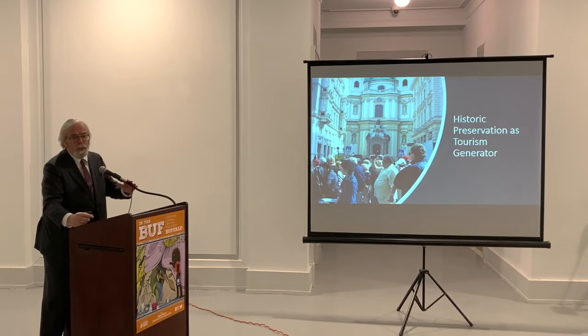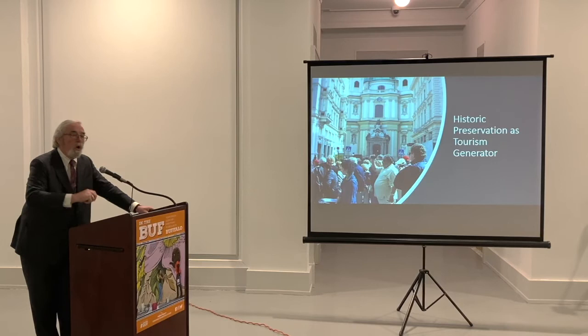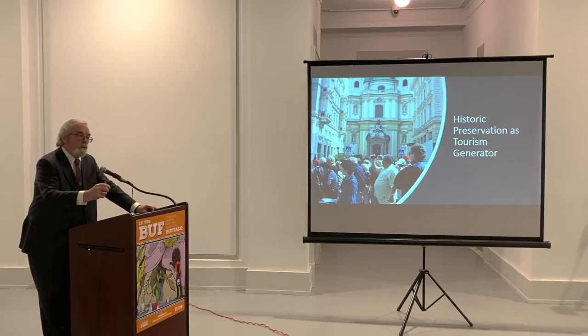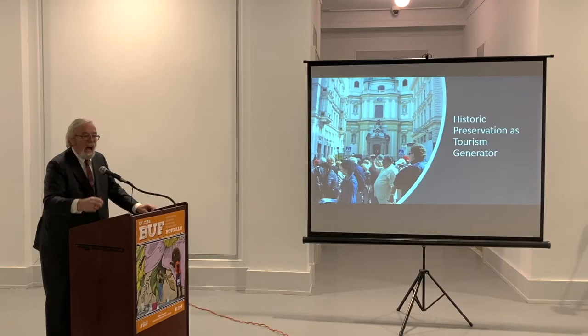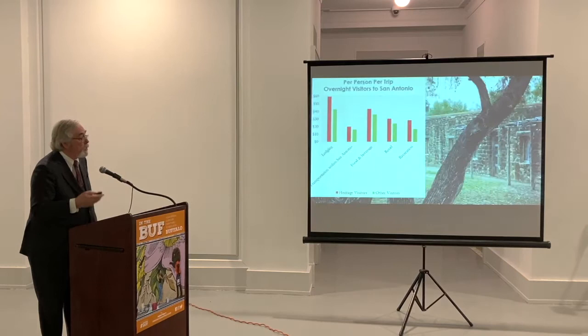Historic preservation as tourism generator — I want to be unequivocal: heritage tourism is great, and we'll talk about the incremental benefits of that kind of tourism. But my goal in life is that when people say 'historic preservation and economics' in the same sentence, the automatic response is not, 'Oh, you must mean heritage tourism.' Yes, that's one — it's a very important one — it's just not remotely the only one. Heritage tourism is a great component of economic impact, but we keep working to broaden that conversation.